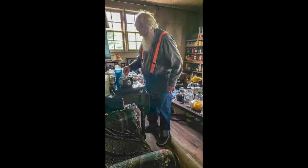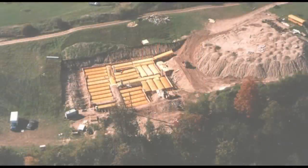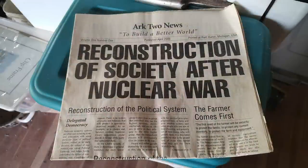This is Bruce Beach. In 1980, Bruce Beach dug a giant hole in his property and built a 10,000 square foot nuclear shelter out of 42 school buses — but there's more on that later. Bruce Beach is neither a survivalist nor a prepper. He calls himself a reconstructionist.